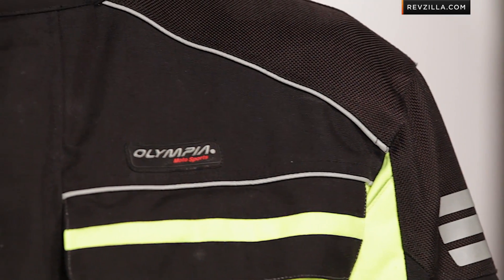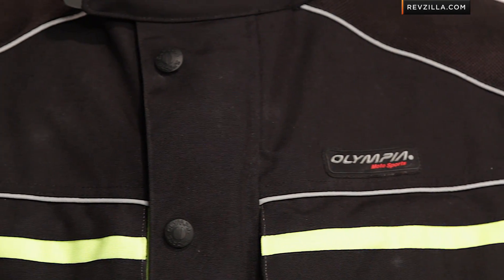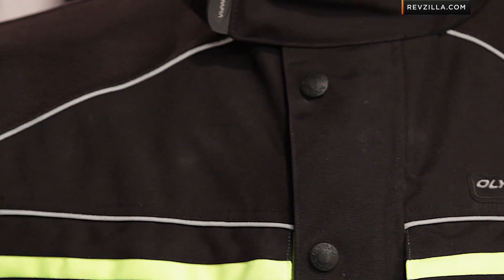Fall, winter, spring — rock-solid, bomb-proof. Waterproof breathability is baked into a beefy outer shell, and there's a thermal removable liner that you can pull right out when it gets a little warmer. There is enough venting to stretch it through the summer, and I'm going to talk about that in a second.